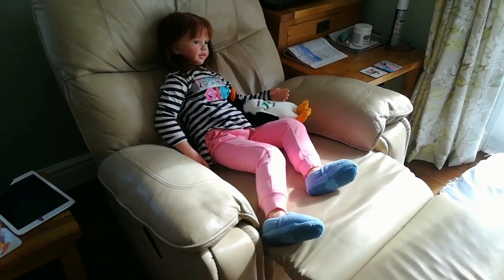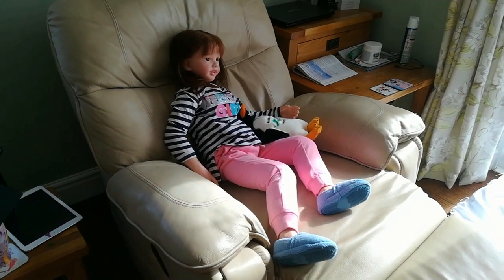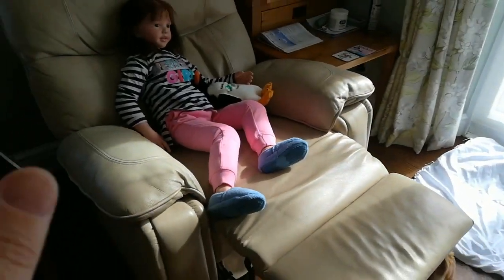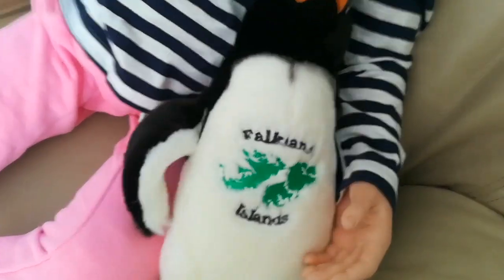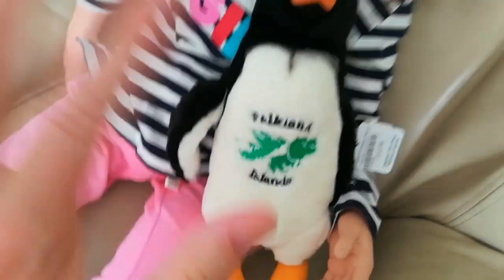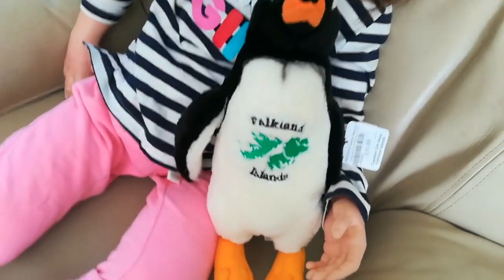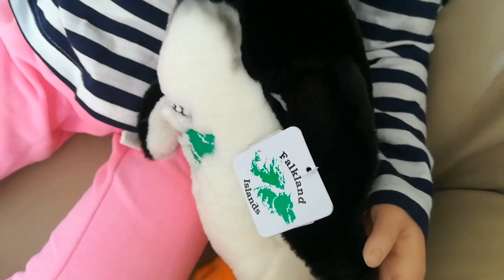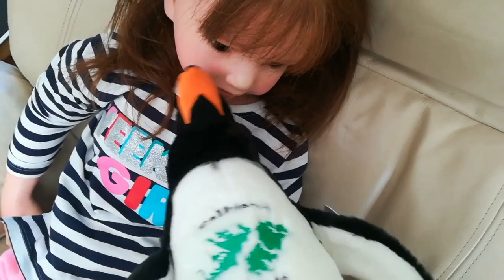It's later in the afternoon. We've washed up the things we were doing and Frankie is now watching the Penguins of Madagascar, relaxing in Grumpy's chair. She's got this penguin - she's obsessed with penguins at the moment because Grumpy has not long been back from the Falkland Islands.